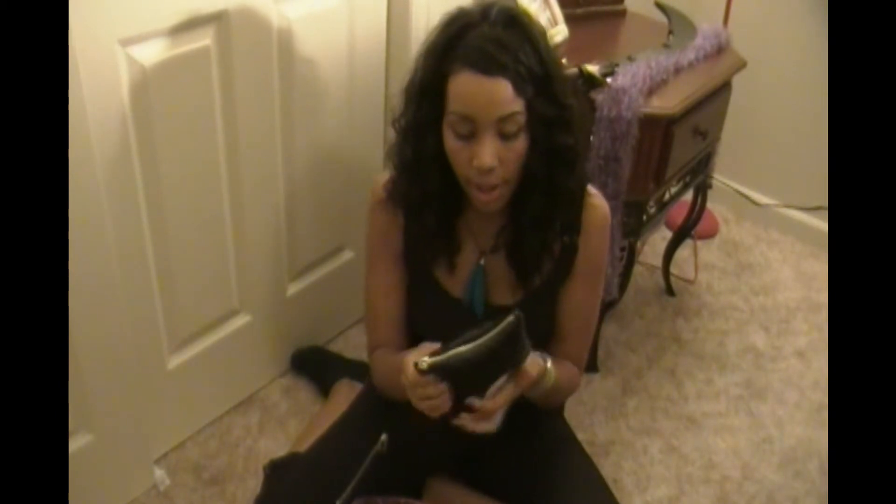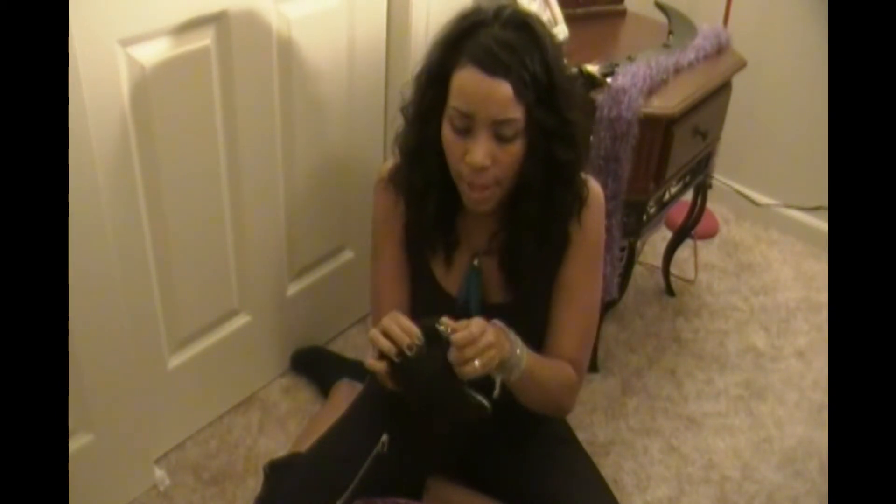I have my makeup case. I don't wear makeup every day, but I always carry it with me, mostly because it has my Burt's Beeswax in there. This is what I use a lot, and then I keep my gum in here too.